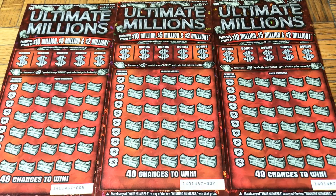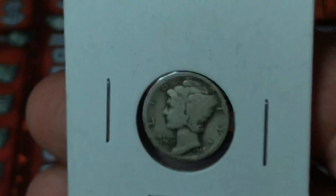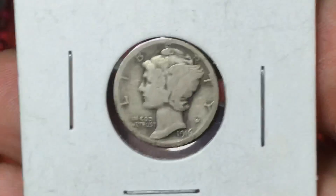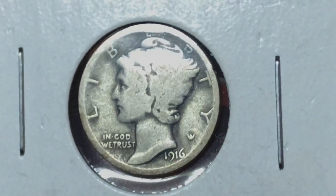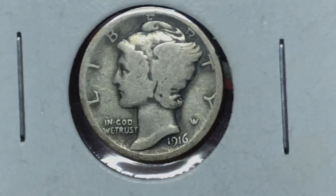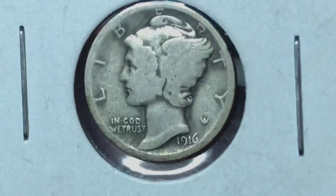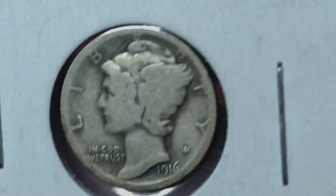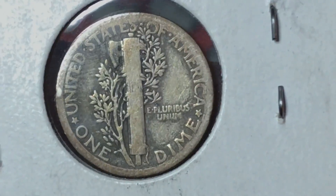Before we get to those we have our coin of the moment coming into view. We show this design fairly frequently — this is the Mercury Dime. The reason we are showing this one, if you can see right at the bottom there, is 1916, the first year of issue of this particular design. It is called the Mercury Dime because it looks like the Roman god Mercury. But it is often mistaken — that is actually Lady Liberty with a Phrygian cap, a winged cap. So it looks similar but that is actually Lady Liberty.